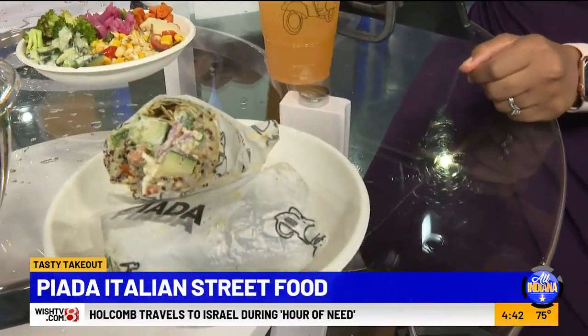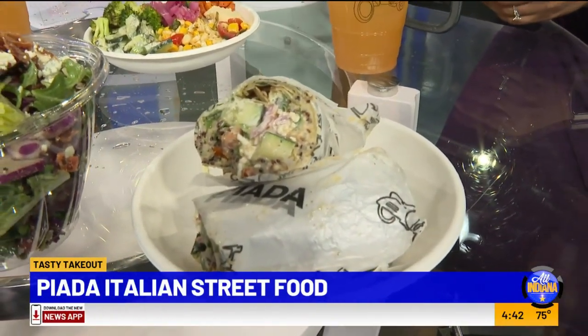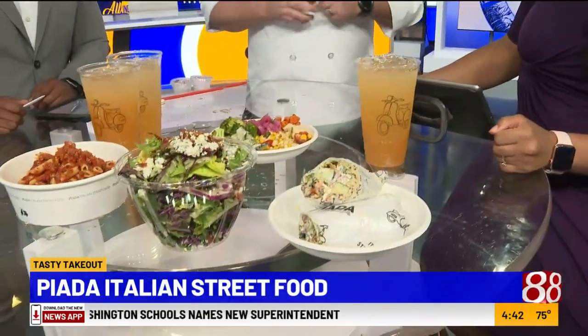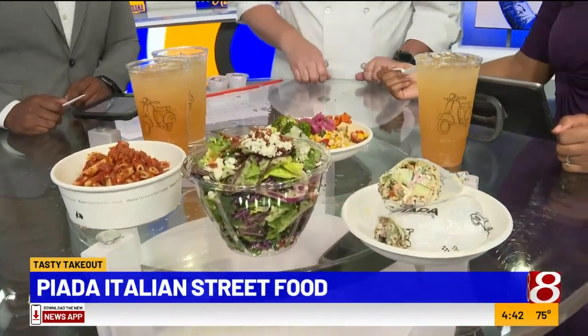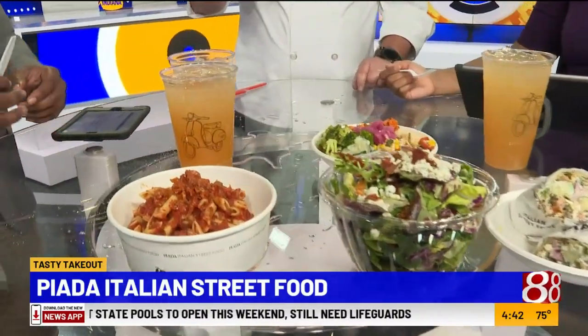The Mediterranean Piada has hummus, quinoa brown rice, a little bit of tzatziki, cucumbers, tomato relish, pickled onions, feta cheese, and it's finished with their basil aioli. It looks amazing.